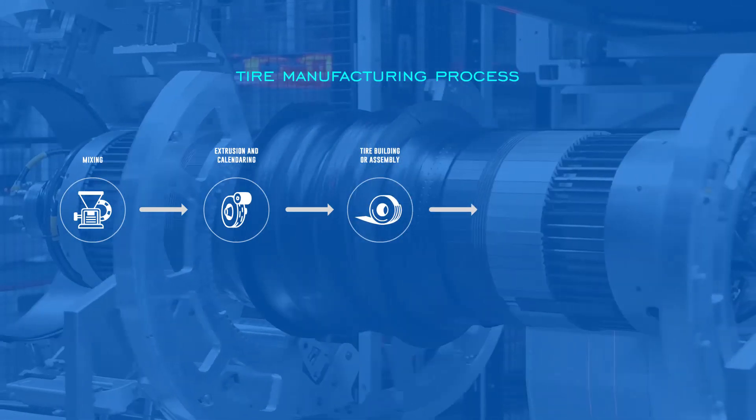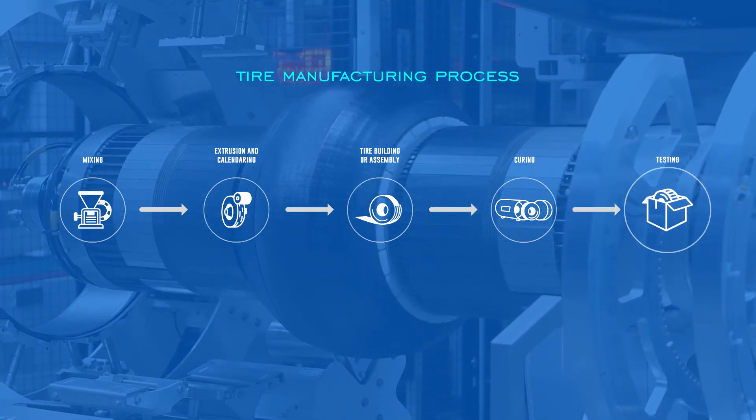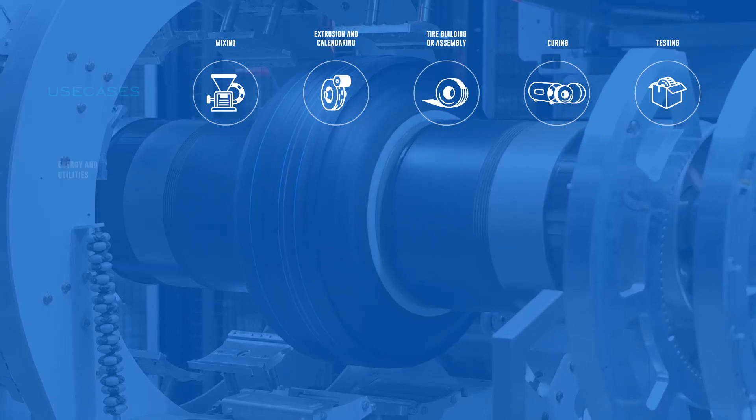Tire building or assembly, where the tire's final form takes shape. Curing, where the tire vulcanizes into shape inside curing machines. And testing, where the tire is checked for quality before dispatch. The primary IoT use cases across these various processes in a tire plant are energy and utilities.